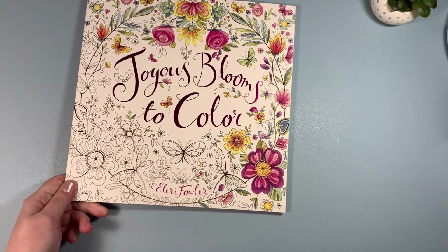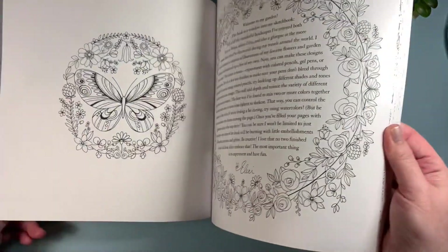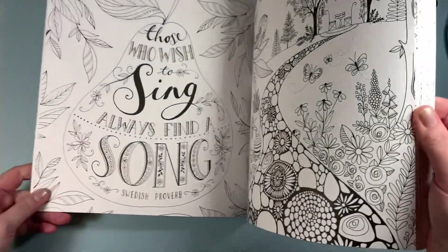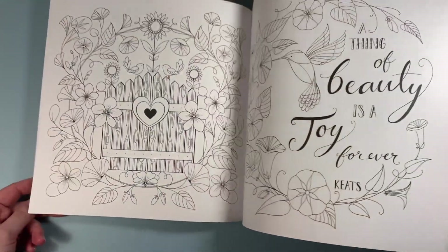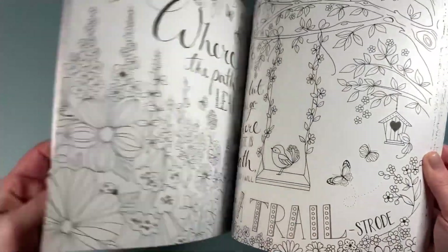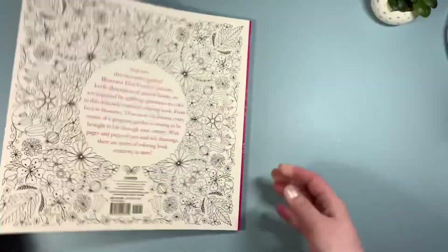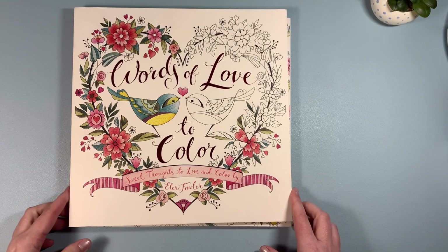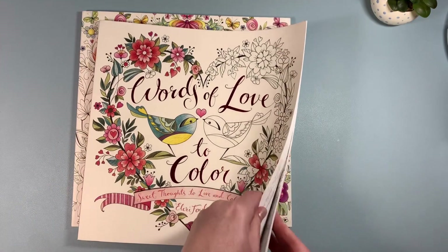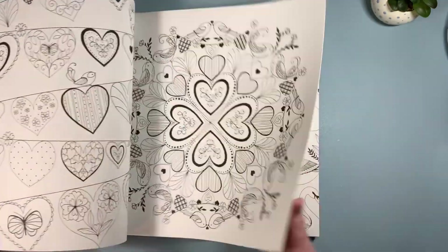The next few books I picked up at the Book Outlet — I thought these would be great for Valentine's. I picked up Joyous Blooms to Color by Ellery Fowler; there are beautiful illustrations, cute little proverbs and sayings throughout, and lots of Valentine images — I love this bee. I also got, from the same author, Words of Love to Color: Sweet Thoughts to Live and Color By — really nice, with pretty swans.